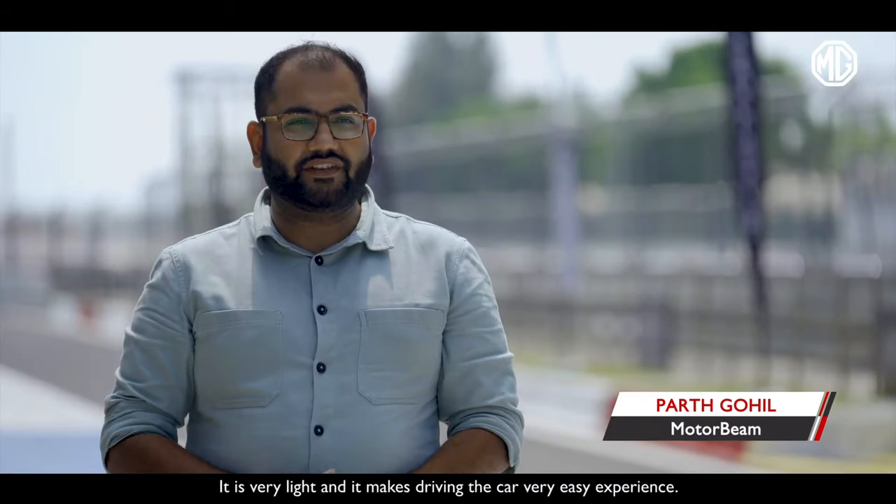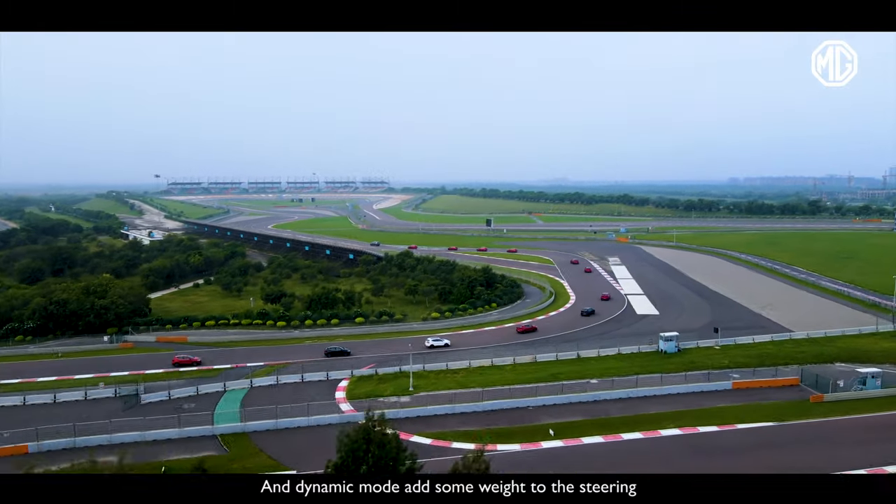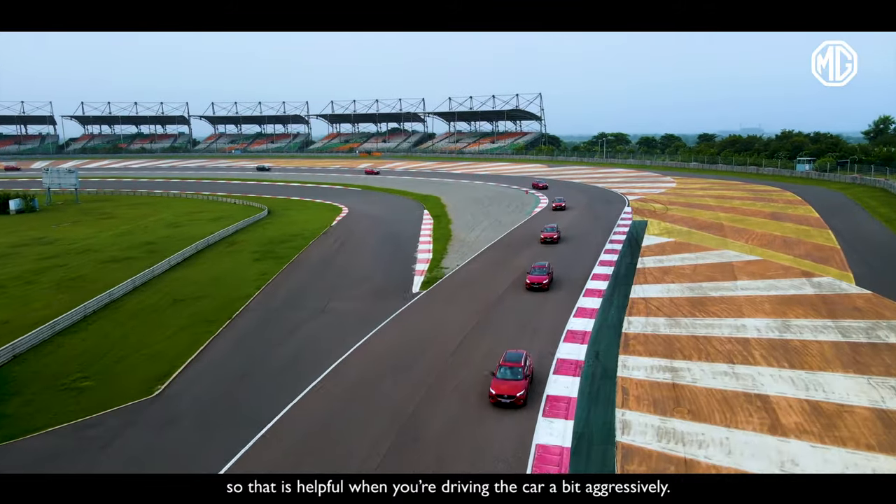Urban mode is nice for steady driving — it is very light and makes driving the car a very easy experience. Dynamic mode adds some weight to the steering, so that is helpful when you're driving the car a bit aggressively.